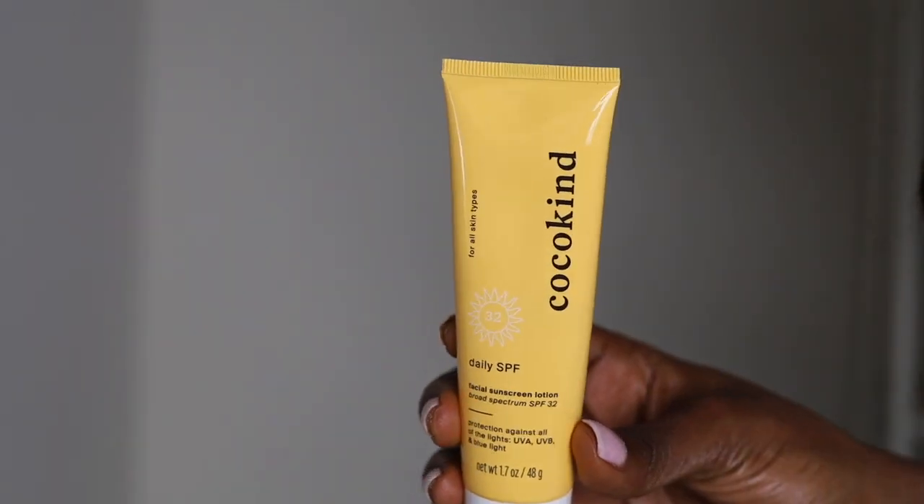Next on our list is this one by Coco Kind — their SPF 32. This is a fantastic formula with 21% zinc oxide. Again, there is a white cast, but if you're lighter than me you're going to be great with this product. It has sunflower seed oil for fatty acids, which are a key essential part of the lipid barrier of our skin, sealing off and maintaining that skin barrier. It also has glycerin for intense hydration and humectants to keep skin nourished throughout summer and even winter.